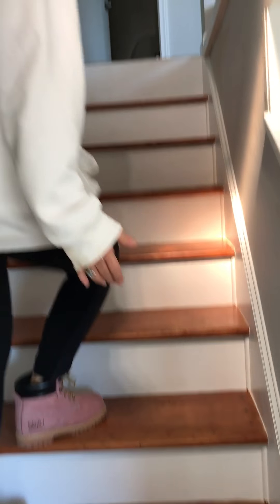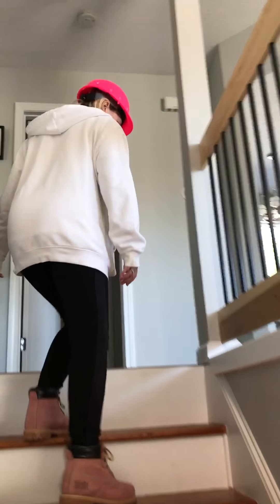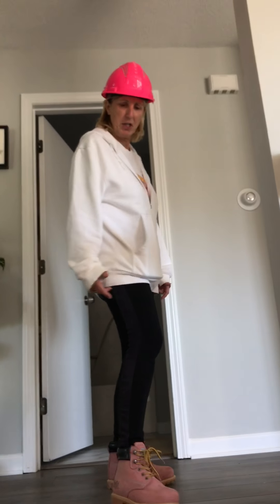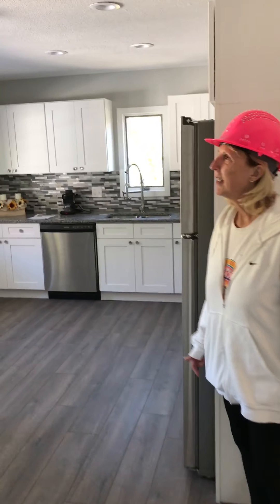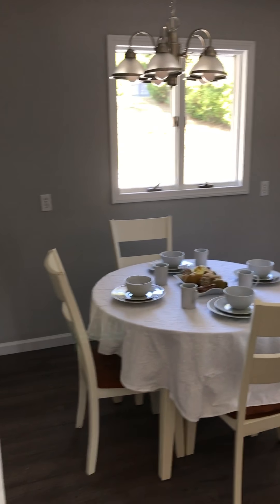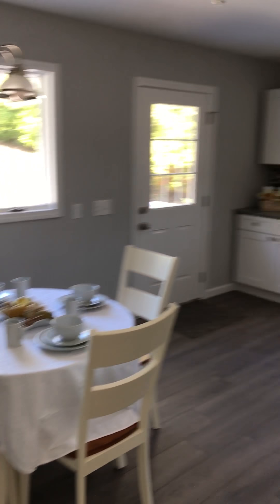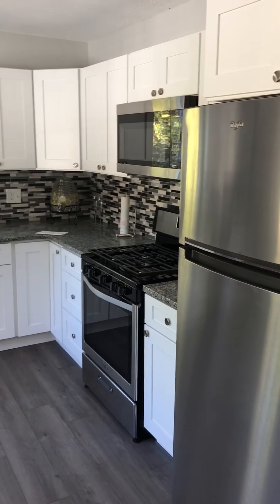We redid the staircase — they put cedar steps on, which is highly unusual, so what we did was we finished them. In the kitchen, this was a hot mess: nasty floor, walls beat up, old cabinets. Everything's brand new. I'd like to go out to the deck — follow me.